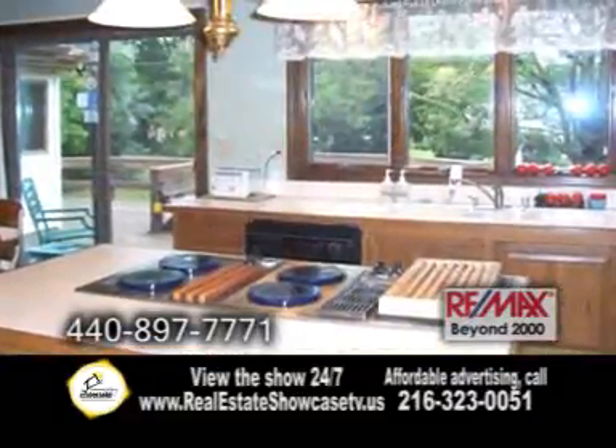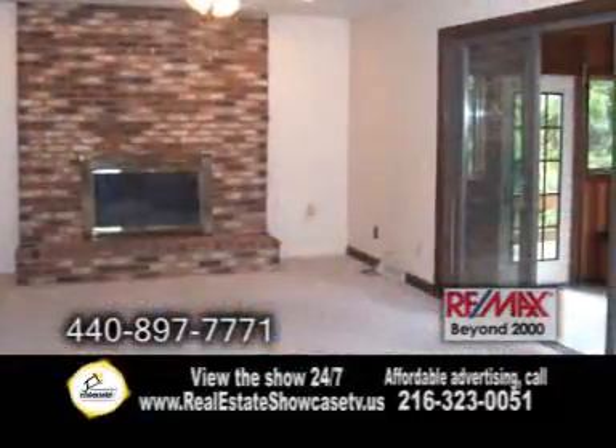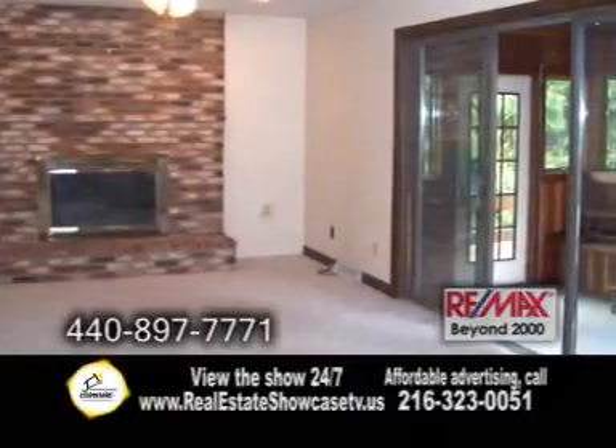The large Eden kitchen includes an island, a beautiful wood ceiling, and doors leading to the deck. Enjoy the family room with a brick fireplace and sliding doors that open to the hot tub room.